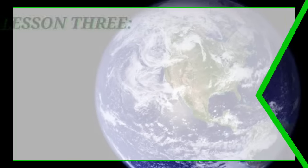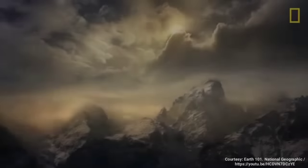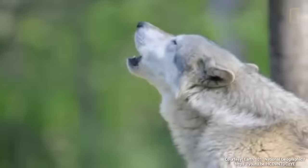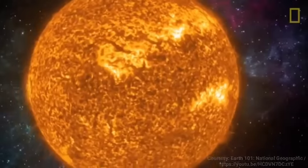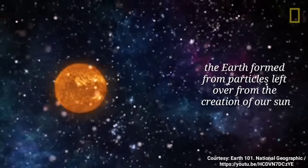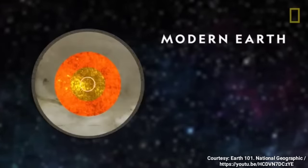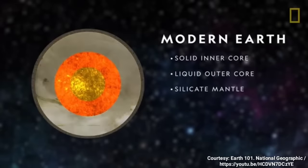Now let's discuss Lesson 3: the planet Earth. Earth, the only planet known to maintain life. A product of scientific phenomena and sheer chance, this blue sphere holds the past, present, and future of our very existence. Approximately 4.5 billion years ago, the Earth formed from particles left over from the creation of our Sun. Gravity drew these particles together to form pebbles, which then formed boulders and eventually the Earth. At its heart is a solid inner core covered by a liquid outer core.